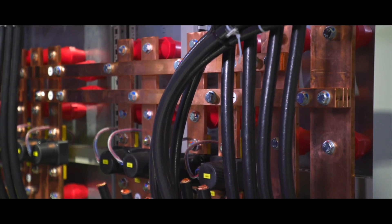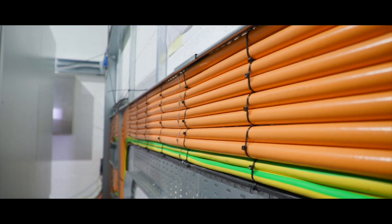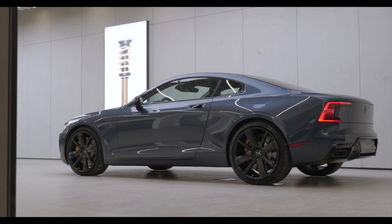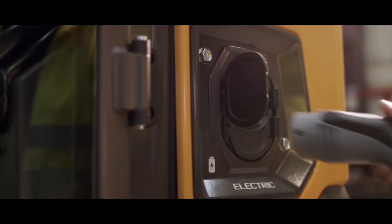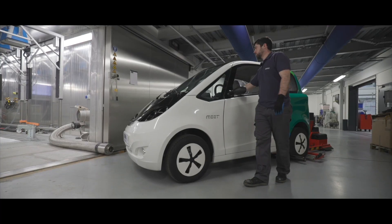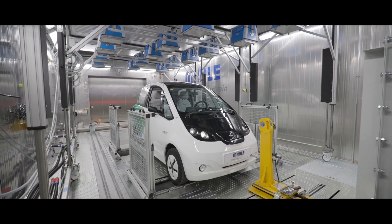We've designed the centre with two unique features. The first is that we can test up to a one megawatt battery pack — that can either go into a hypercar or an off-road construction vehicle — and that is unique in the UK. The second aspect is that we've designed it to be very environmentally friendly.